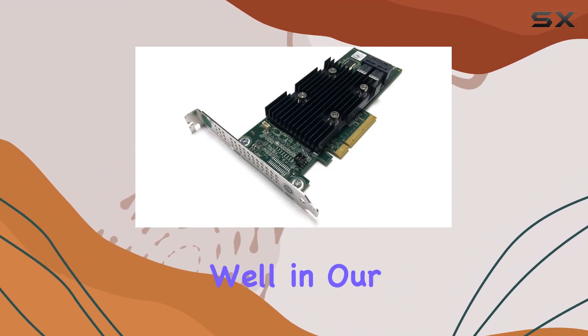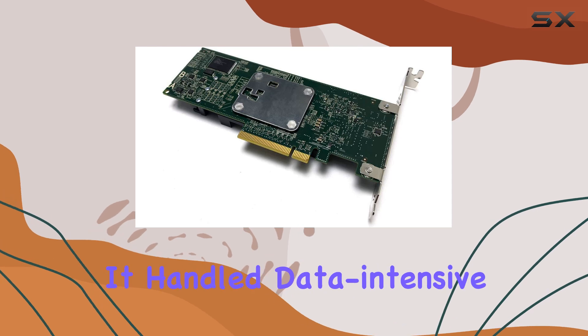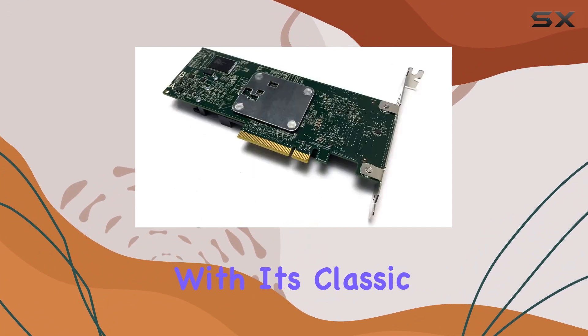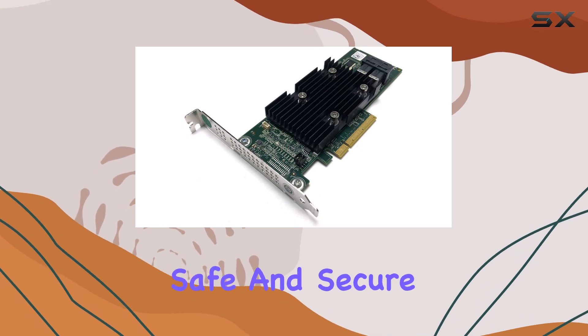But what about performance? Well, in our tests, the 75D1H didn't disappoint. It handled data-intensive tasks with ease, ensuring smooth operations even under heavy workloads. Plus, with its classic yet sturdy design, you can trust this card to keep your data safe and secure.